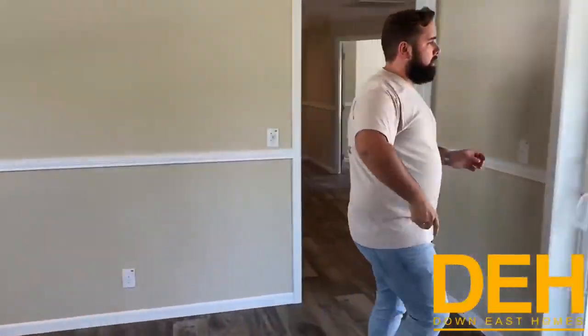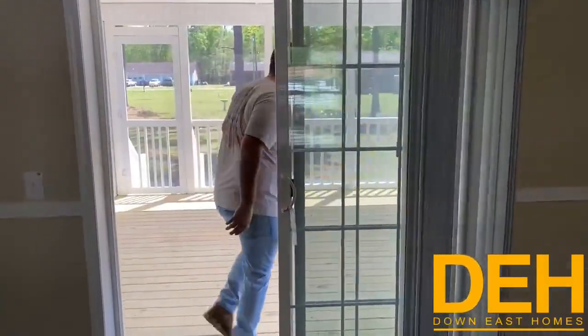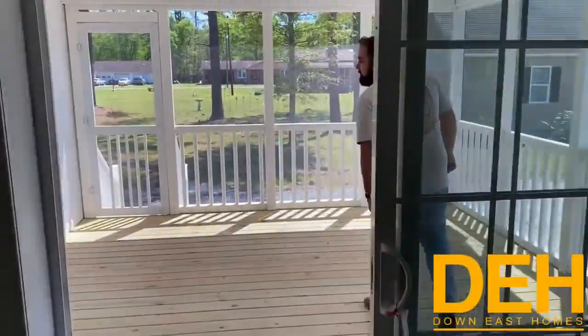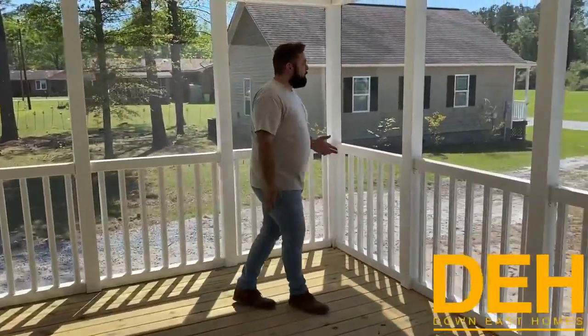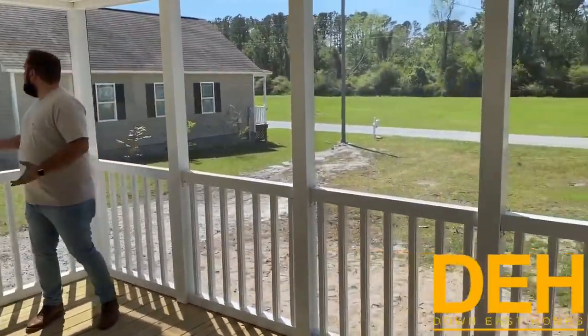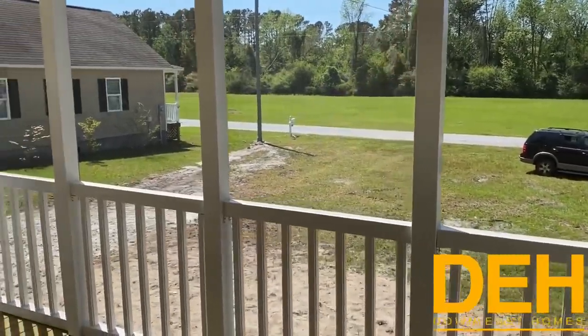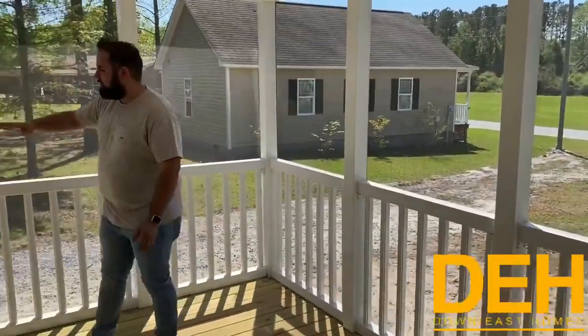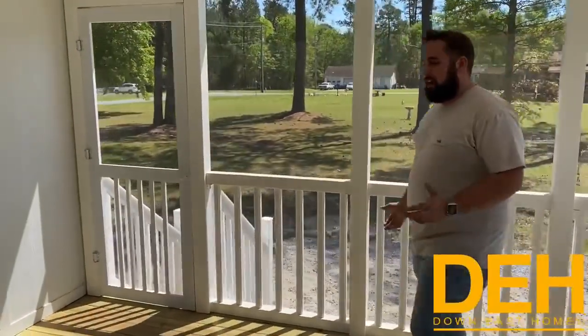The best part of this whole house is right outside this door. It is a beautiful built-in screened-in porch. So if we come on out here, I wanted to just end this home tour out here looking out into this customer's backyard. It is a really beautiful sight. And you also have some steps going down over here, so you do have access to the outside out here as well.